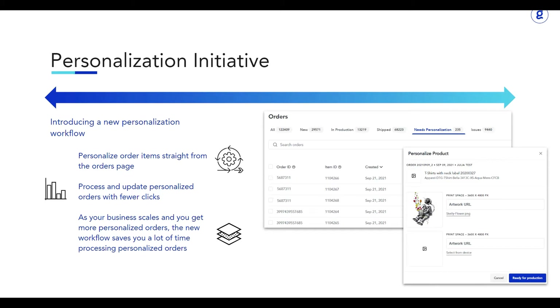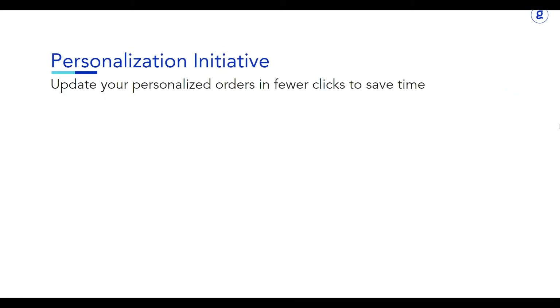You'll be able to personalize each order item directly from the orders page without ever even leaving the page, and you can do this in just a few clicks. This new feature provides you the unique opportunity to process your personalized orders within fewer clicks, which ultimately saves you a tremendous amount of time.